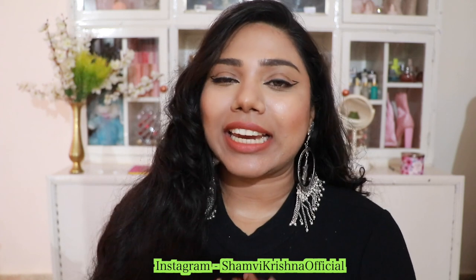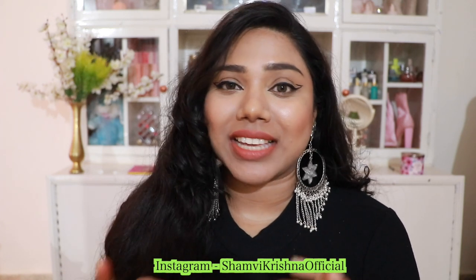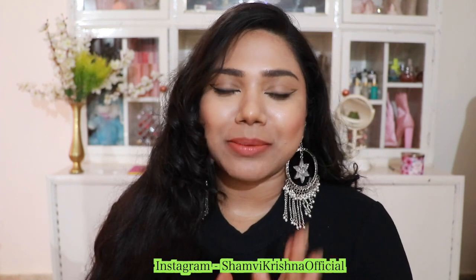Hey guys, welcome back to my channel — or welcome if you're new. My name is Shamvi and I create makeup and beauty related content. Lately I've also been doing a little bit of skincare, so if that interests you, please take a moment to subscribe and hit the notification bell.